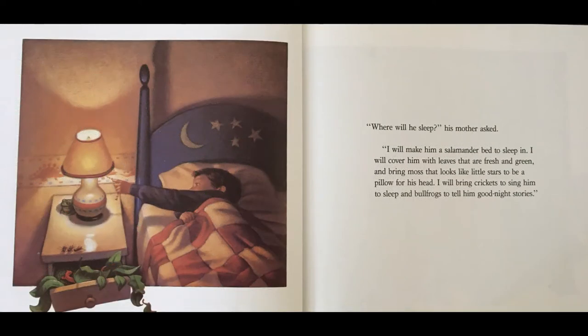"Where will he sleep?" his mother asked. "I will make him a salamander bed to sleep in. I will cover him with leaves that are fresh and green, and bring moss that looks like little stars to be a pillow for his head. I will bring crickets to sing him to sleep and bullfrogs to tell him goodnight stories."